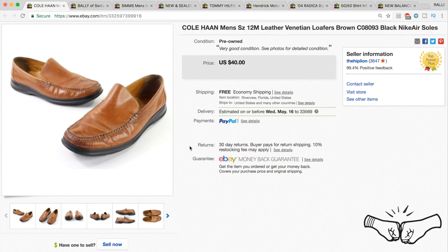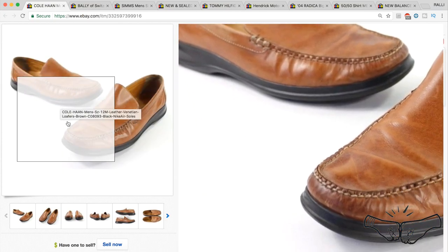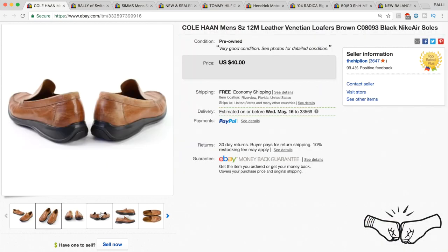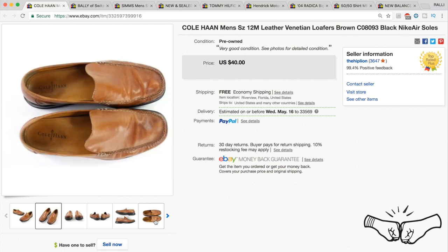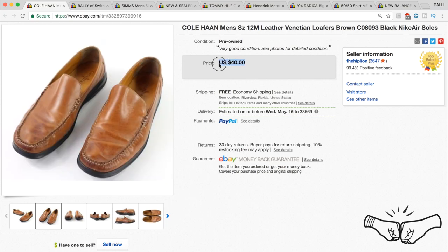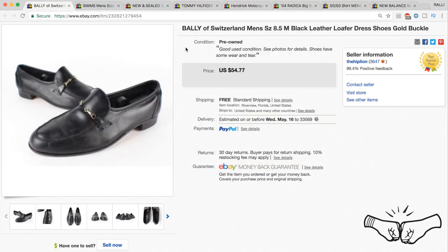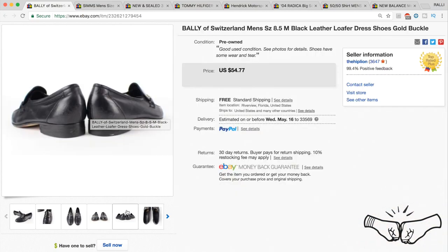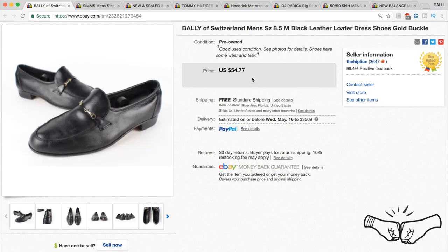Another garage sale pickup: some Cole Haan men's loafers. We started using polish to clean up the shoes we find, and we feel like we end up getting more money for these types of shoes. We sold these Cole Haans for $40. Next, a pair of Bally of Switzerland men's size 8.5 leather loafers — another really nice pair — also picked up at a garage sale, sold for full price at $54.77.